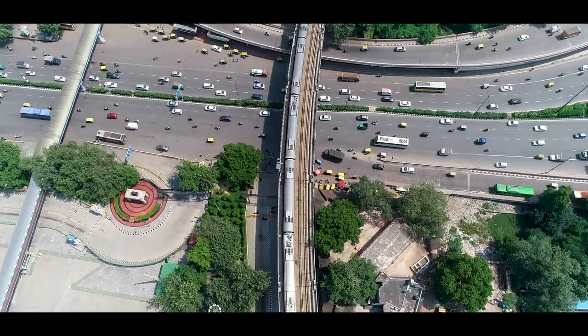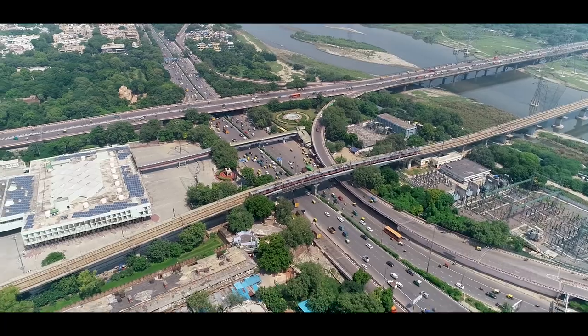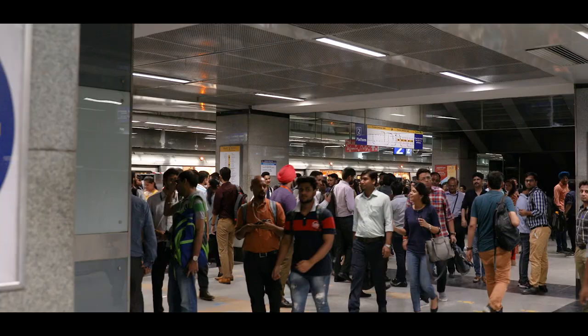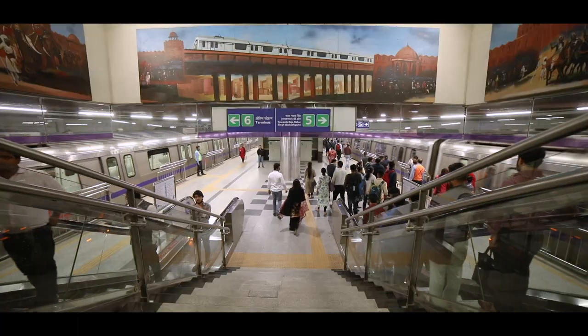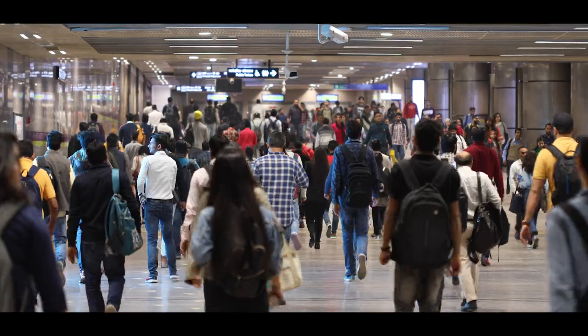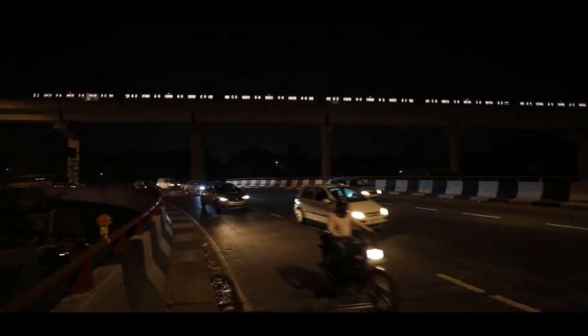The Delhi Metro is a rapid transit system serving Delhi and NCR. It is by far the largest and busiest metro in India, and the second oldest after the Kolkata Metro. Delhi Metro operates over thousands of trips daily from morning to late evening.